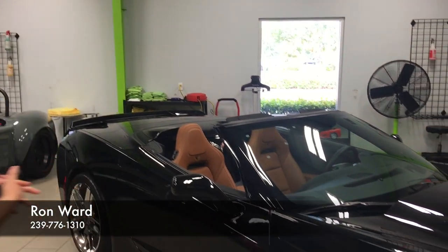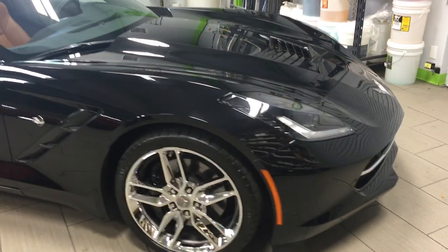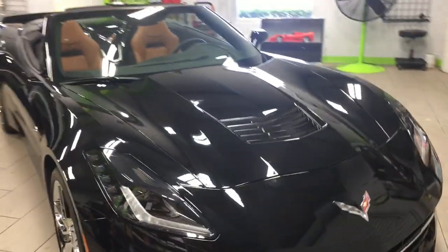Hi and welcome to Naples Motorsports. My name is Ron Ward. I've got in a new to our inventory 2014 Corvette Stingray convertible Z51 package. It's got some beautiful options on it. Let's walk around the car and take a look at the condition.